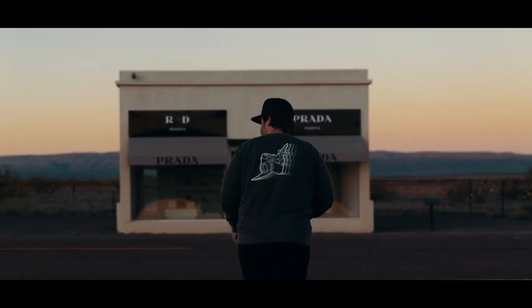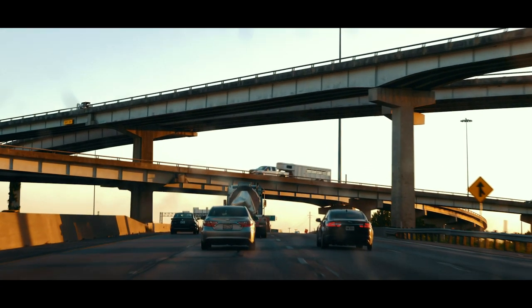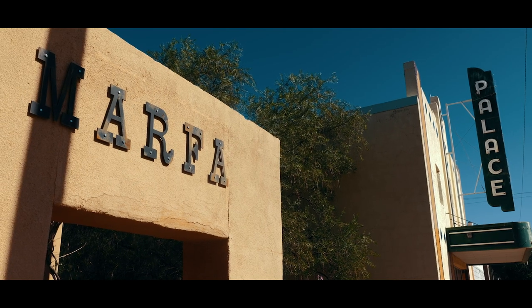To finish up September and start October, myself and my friend Chris drove from Atlanta, Georgia to San Diego, California. We made a couple stops along the four-day drive, but the longest stop was the one I was most excited about — Marfa, Texas.